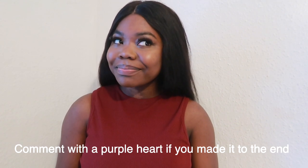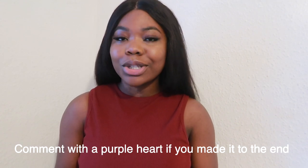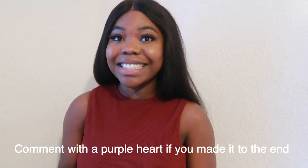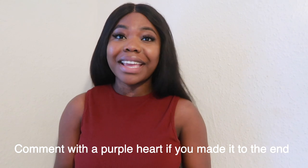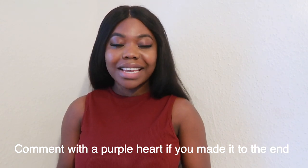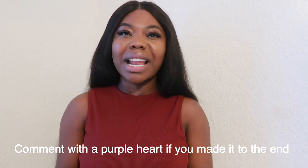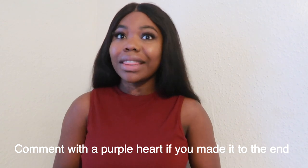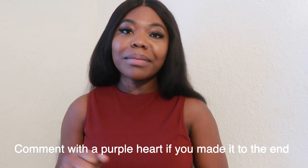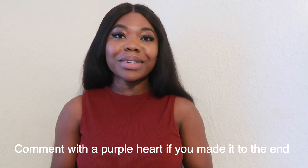If you made it to the end of the video, why are you still not subscribed? Do subscribe if you haven't already. I'm so proud of you for making it to the end, and thank you so much for watching. I love you guys so much. Let me know in the comment section below which one you think is a no, and which ones you love — I want to hear all of it. On that note, bye! I love you guys and I'll catch y'all in the next video.